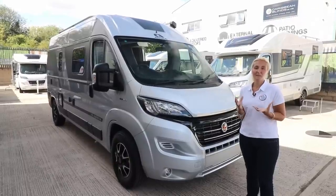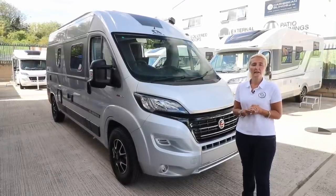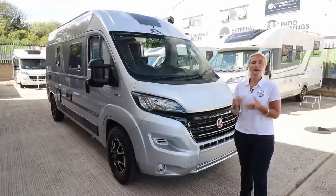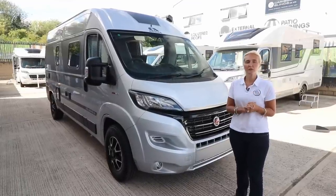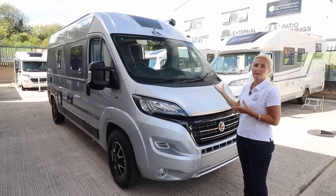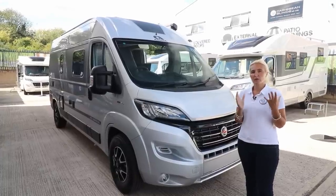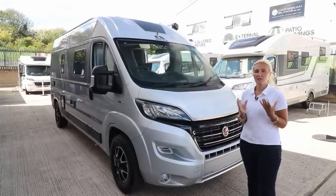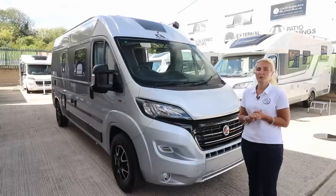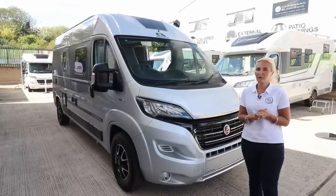Hello and welcome back to Here We Toe. We're at the launch of the new Adria 2021 caravans and motorhomes. There are quite a few changes for 2021, including ranges covering the Twin, the Matrix, and the Coral. There's also a new layout on the Compact Supreme — the Compact Supreme SC — which I'll show you, and I particularly like that model.